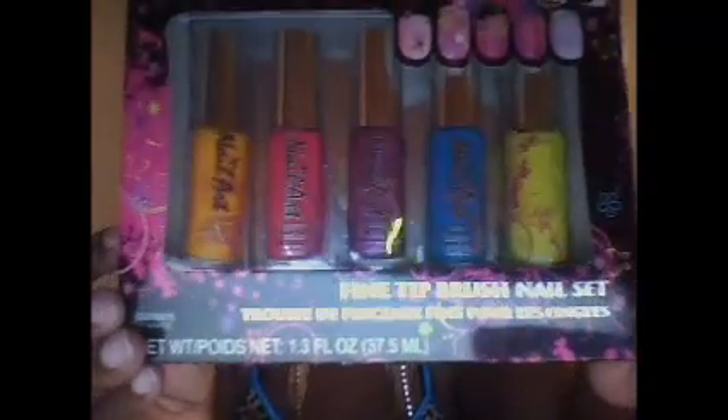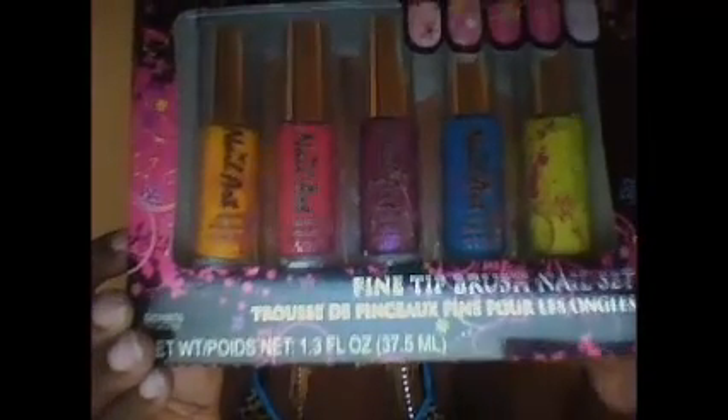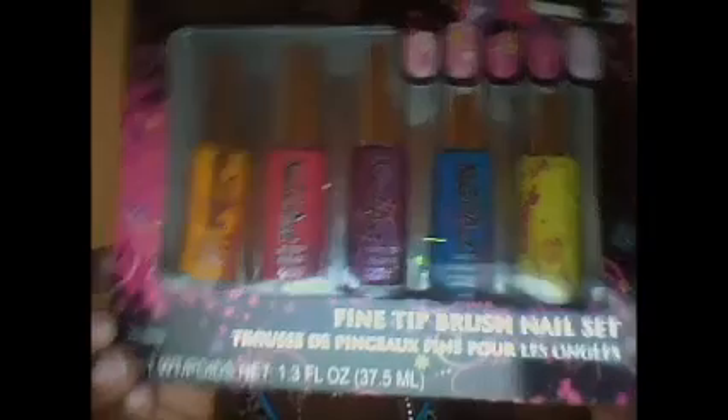This is a fine tip brush nail art set, basically for making designs on your fingernails or toenails. It's really super cute — you can see the colors, they're almost like a neon-ish type color. Really nice.